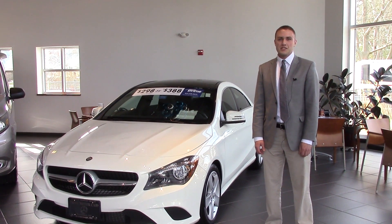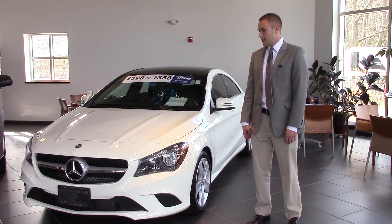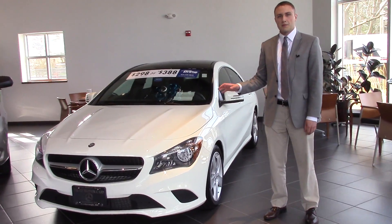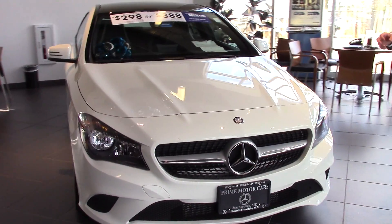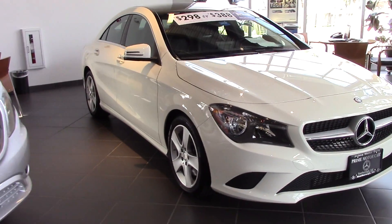Hey Ali, this is Bill Carr from Prime Mercedes in Scarborough. I just wanted to say thanks for expressing some interest in my Mercedes-Benz CLA. I just wanted to make a quick video and give you a little walk around of the car so you can get a better view of it than the pictures online.